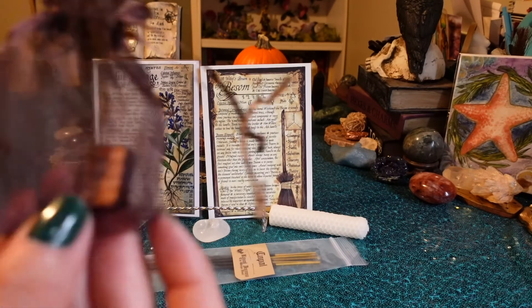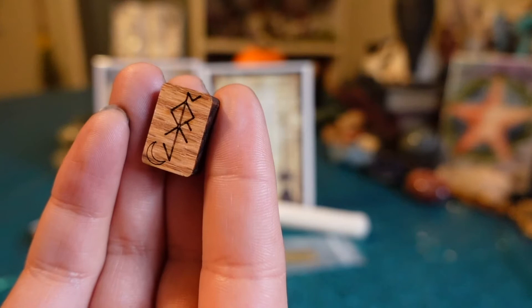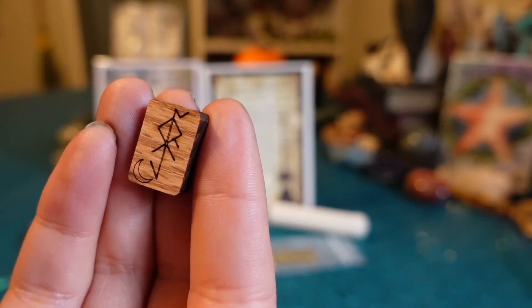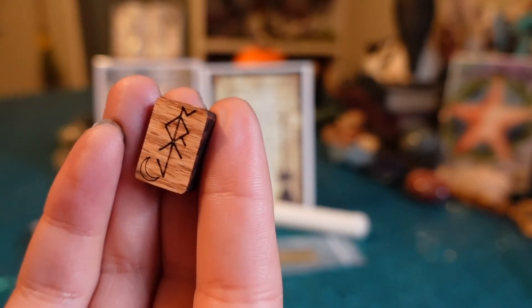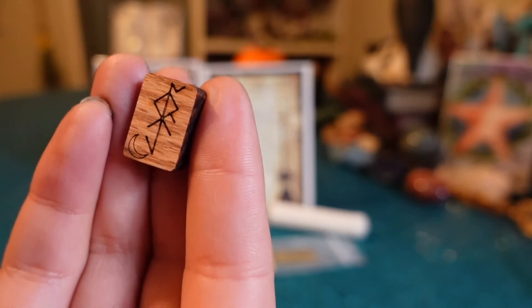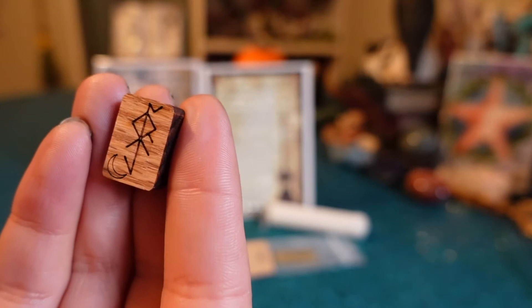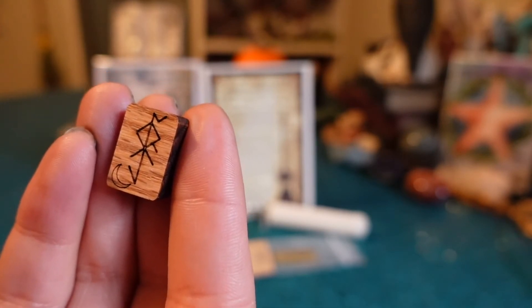The next thing I see here looks like a little rune — it's the Protected Home Bind Rune. This bind rune was created exclusively for this collection. Placed within its design are the runes of Raidho, Algiz, Othala, and Tiwaz, which combine the energies of journey, protection, home, and intuition. This bind rune can be placed within sachets or mojo bags or used within any magical practice you feel called to include.